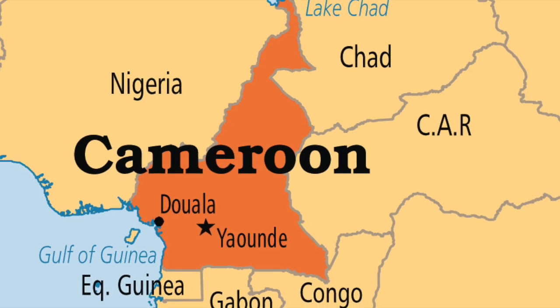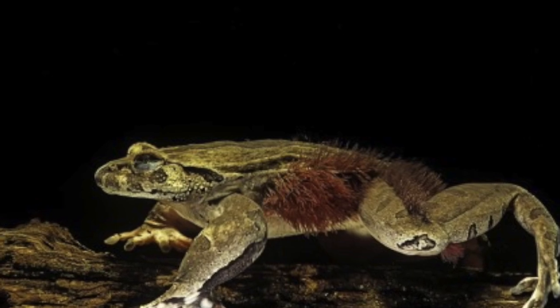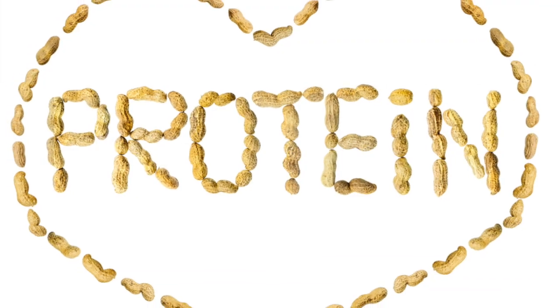In Cameroon, these frogs are hunted for food. With males growing to 11 inches long, they presumably yield a significant amount of protein.